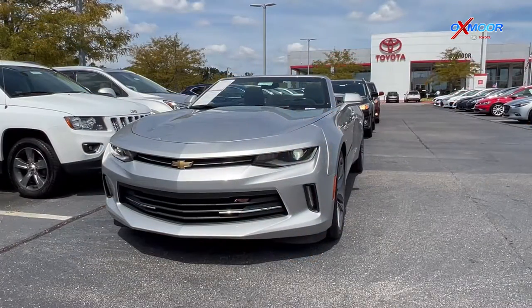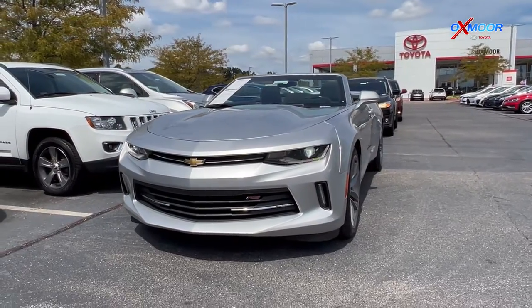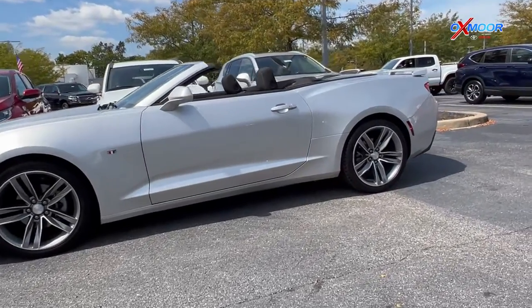For our first vehicle we have a 2017 Chevrolet Camaro 1LT. The exterior color is in a silver ice metallic. Now this has 18 inch alloys.